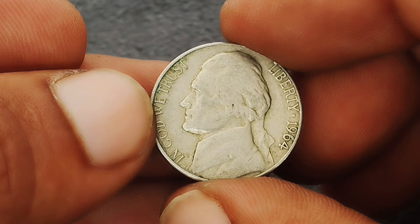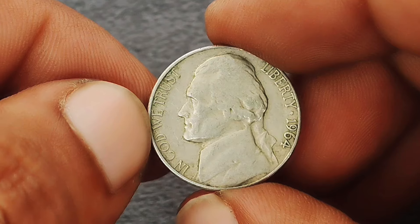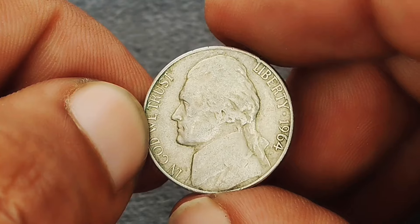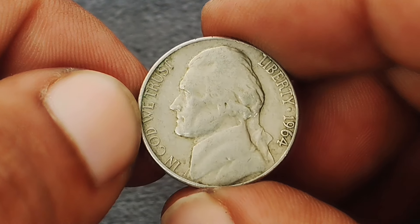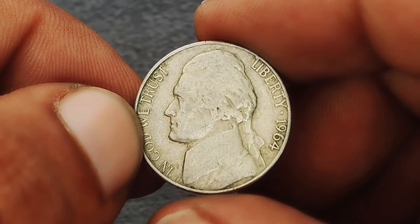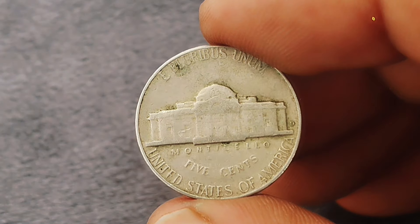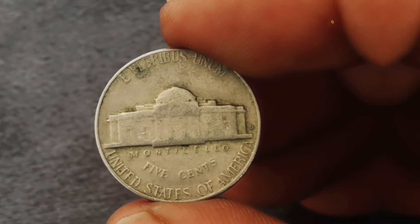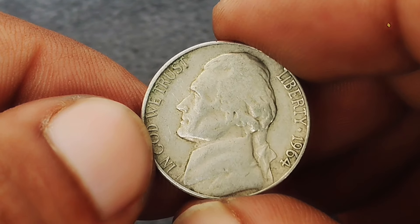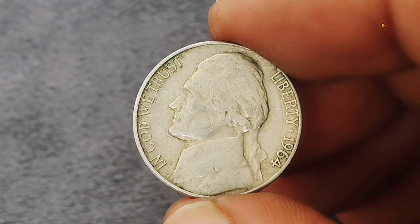Next up: the 1964 Monticello Jefferson nickel with a D mint mark. The Jefferson nickel was first minted in 1938 to honor Thomas Jefferson, the third president of the United States. The 1964 edition was struck in both Philadelphia and Denver; the D mint mark on our coin signifies Denver production. The coin we're discussing is in very fine condition, which means it shows clear details but with some wear.